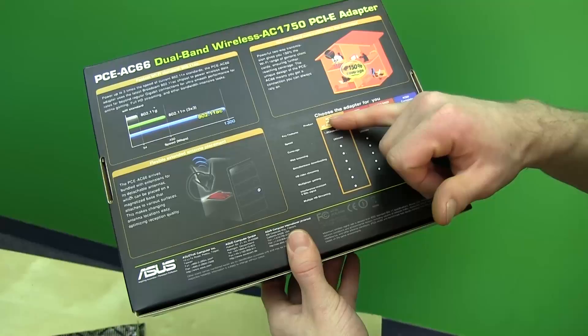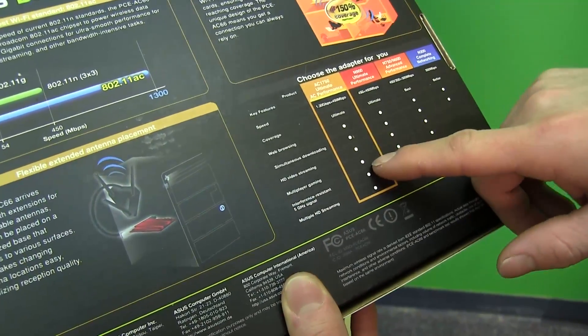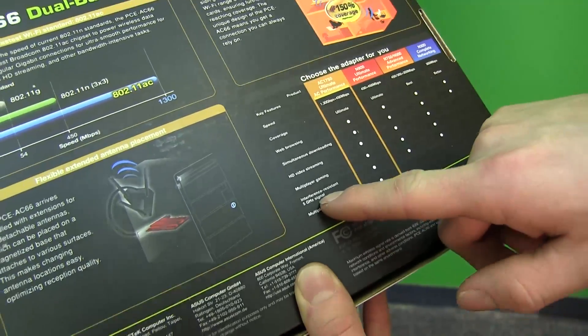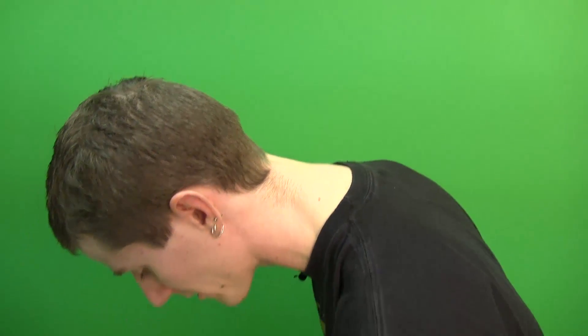The AC 1750 is described as suitable for web browsing, simultaneous downloading, HD video streaming, and multiplayer gaming. It also features an interference-resistant five gigahertz signal — more a characteristic of wireless AC in general — because the 5 GHz band doesn't suffer the same interference from cordless phones and other devices that operate on 2.4 GHz.